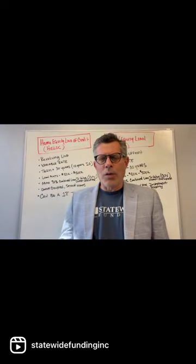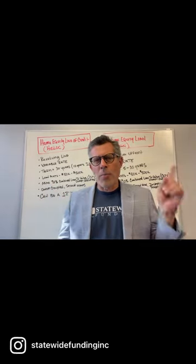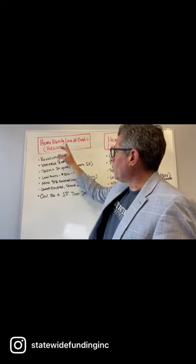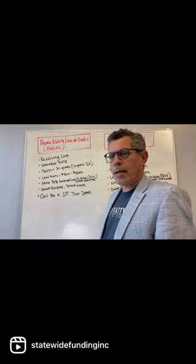On today's video, I'm going to compare the difference between a home equity line of credit and a home equity loan. A home equity line of credit, or HELOC, is a revolving line, kind of like a credit card.